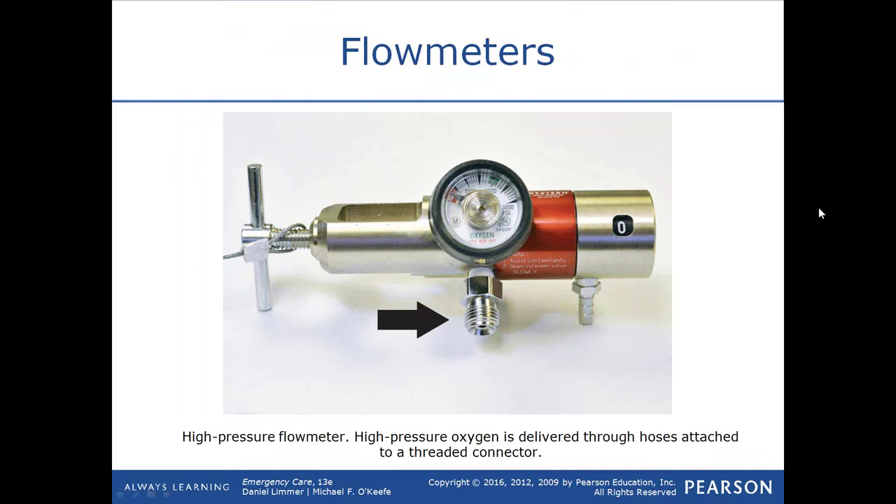Here's an example of a high-pressure flow meter with a port where you can screw in a demand valve or a high-pressure device that requires higher than 30 psi to operate.